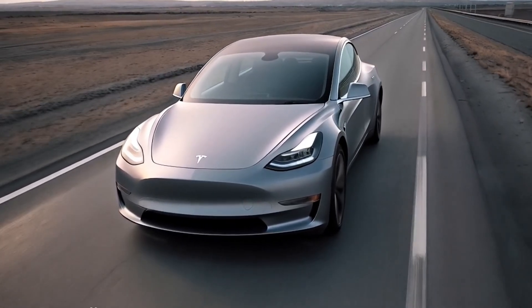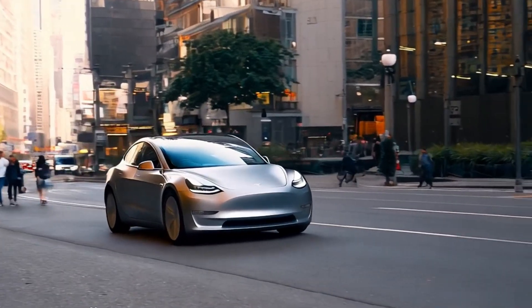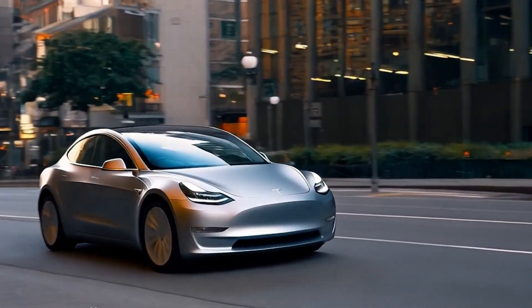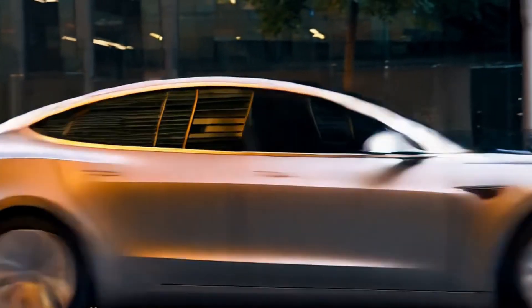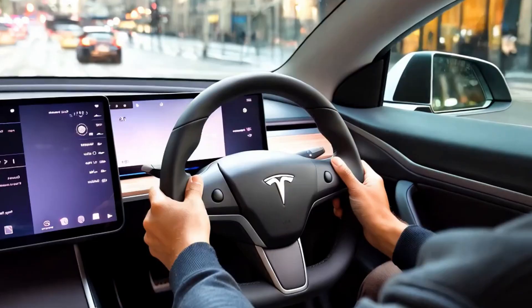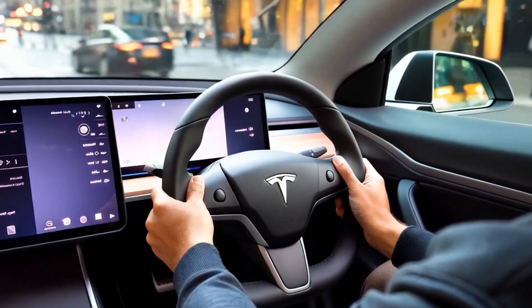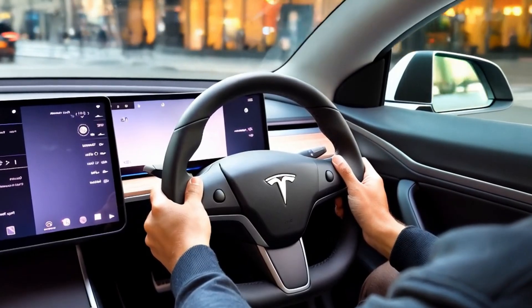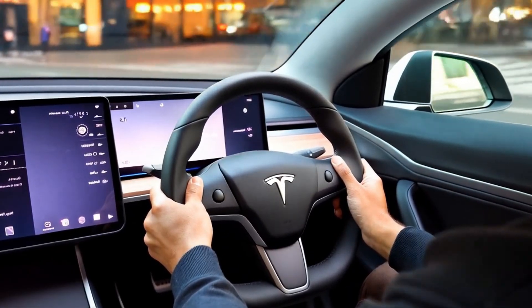Tesla has also introduced a new split headlight design featuring matrix-style LED lights. Beyond aesthetics, this headlight layout improves the performance of driver assistance features by integrating with Tesla's onboard sensors, enhancing the car's awareness of its surroundings. The improved headlights will also contribute to better Autopilot and lane keeping, working alongside Tesla's vision-based sensors for smoother lane detection and object recognition.